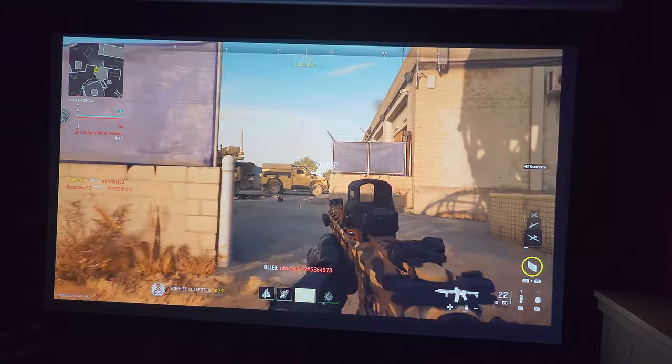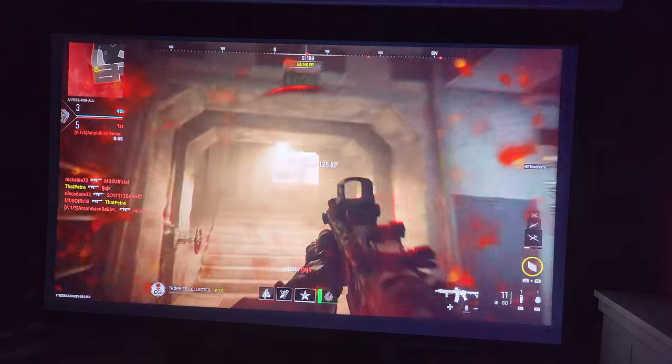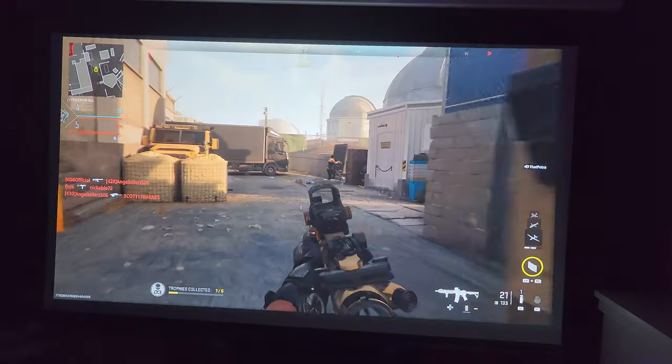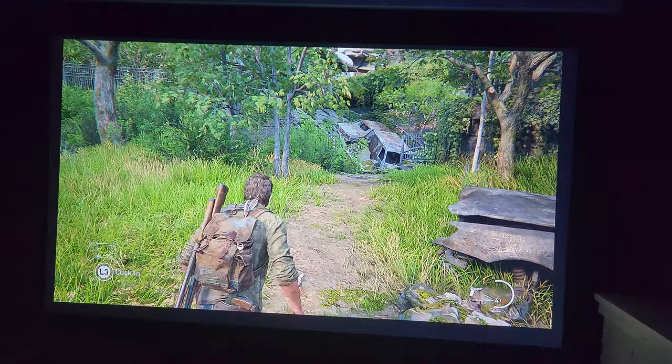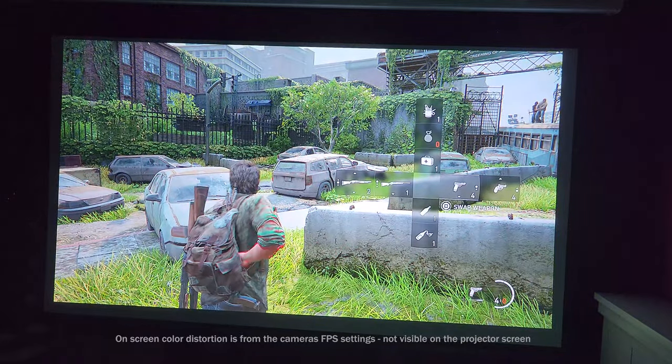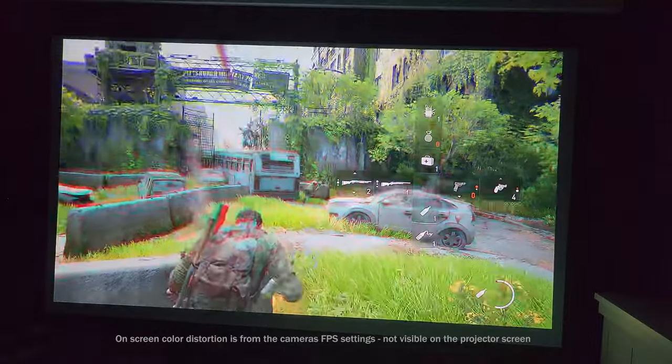So how does this stack up against gaming on a regular TV? Well, first of all, it kinda depends on your current TV and its features. But overall, the experience is very similar, if not better. This is mostly thanks to its better screen size, portability, and low latency, as well as similar brightness, contrast, color accuracy, and smart features.